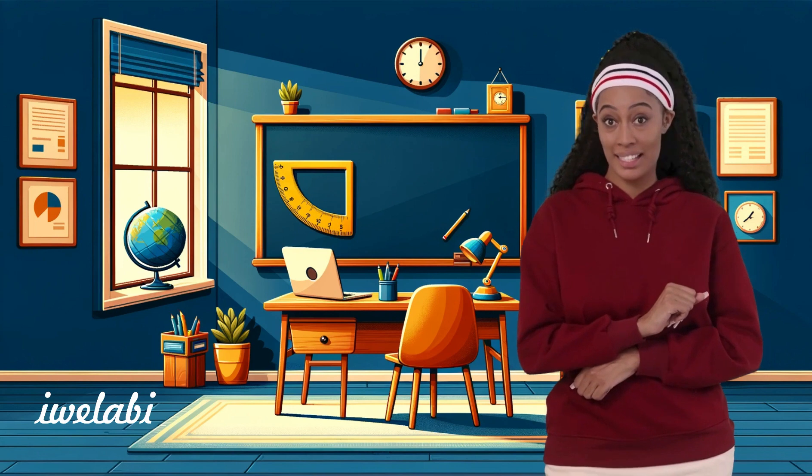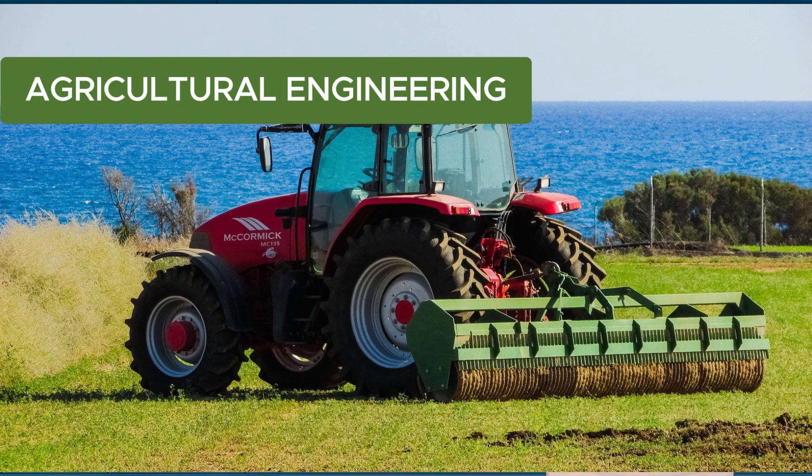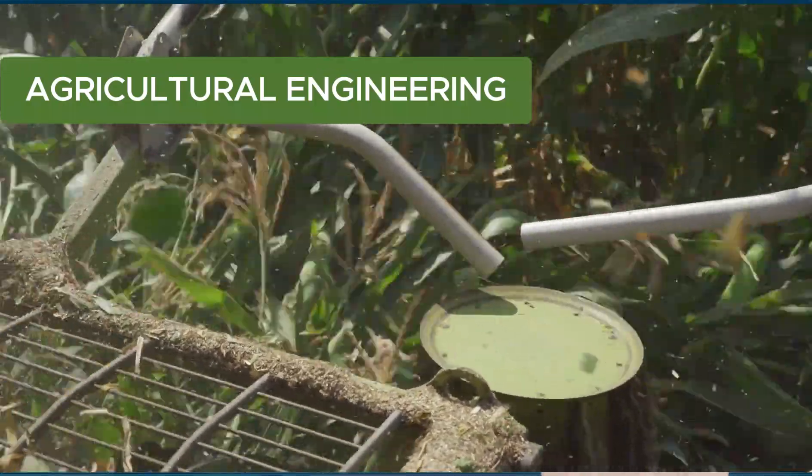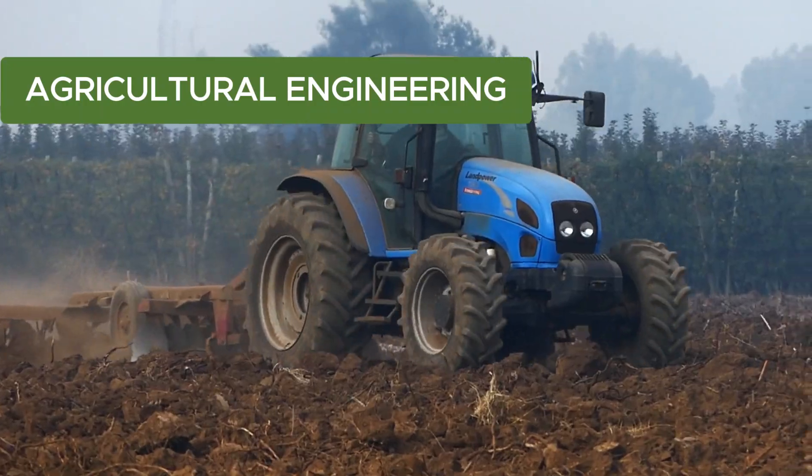Last but not least: agricultural engineering. This is where creativity meets farming. Agricultural engineers design cool gadgets and machines to help farmers work smarter, not harder. From tractors to drones, they're the inventors of the farm.